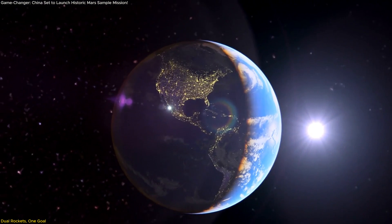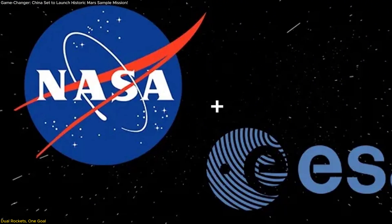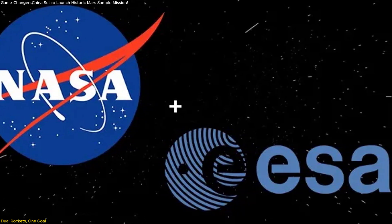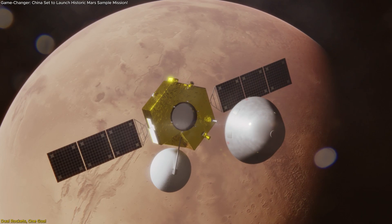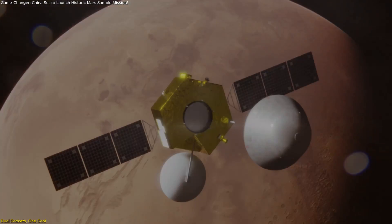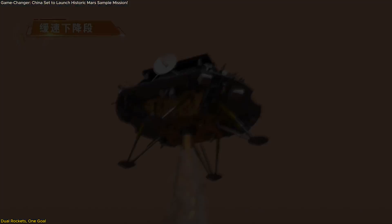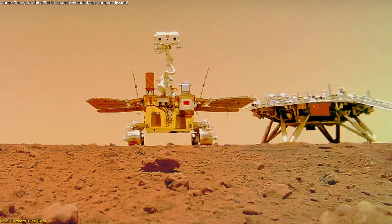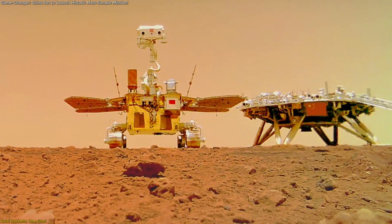Notably, while international plans like NASA and ESA's joint sample return face delays and logistical hurdles, Tianwen-3 is already moving into full-scale development with clear direction and coordination. China's space agency has prioritized this mission, drawing on its success with earlier missions like Tianwen-1, which delivered the Zhurong rover to the Martian surface in 2021.